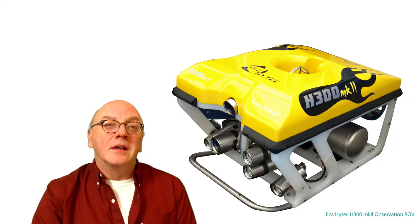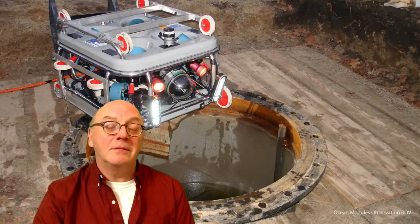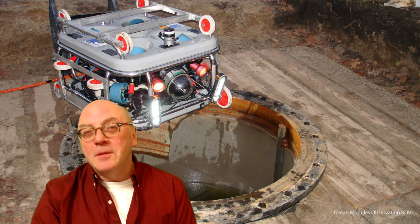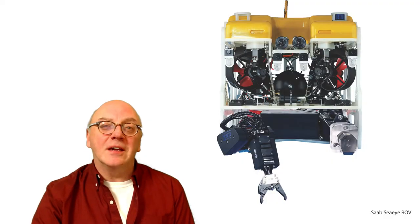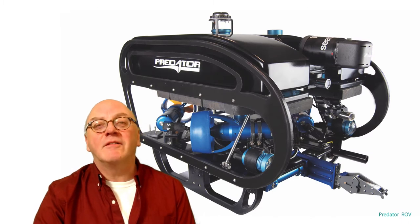Electric ROVs are ideally suited for inspection — some are little more than camera-carrying platforms, small enough to enter confined spaces where a human would have trouble gaining access. But it's the ability to integrate equipment into the vehicle, permanently or ad hoc, that makes a modern electric ROV so versatile.